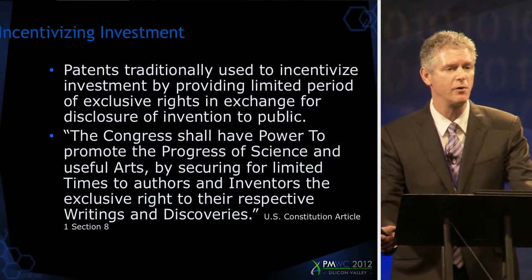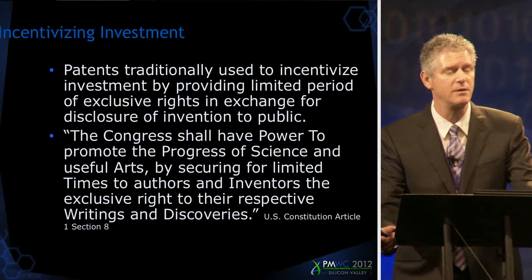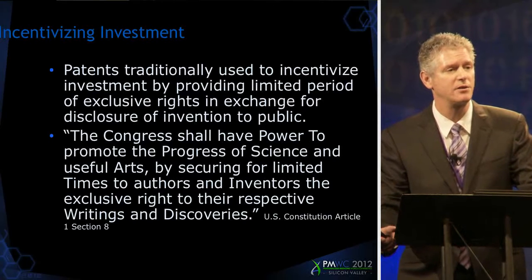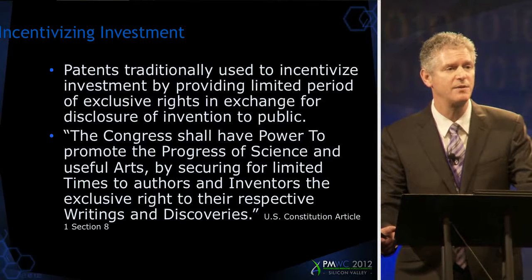Traditionally it's been a very low hurdle, but it's been receiving increasing scrutiny lately in a series of cases that I'm going to go through, and I'm going to end my discussion with a talk of the Prometheus decision that was argued at the Supreme Court December 7th. It will be decided sometime this term before October.